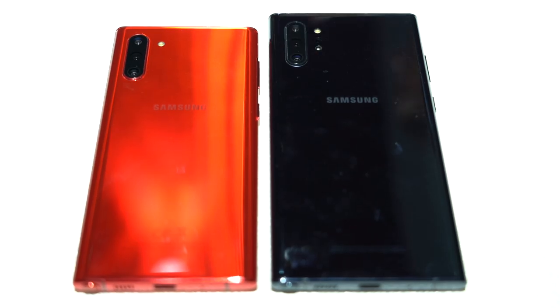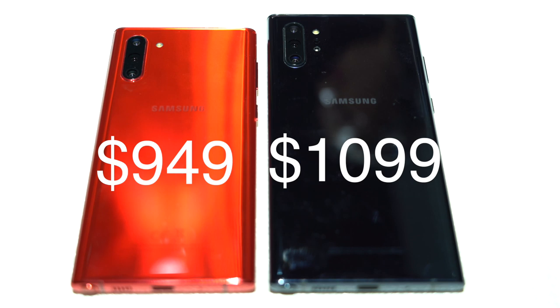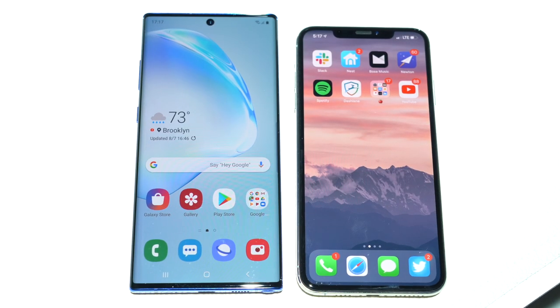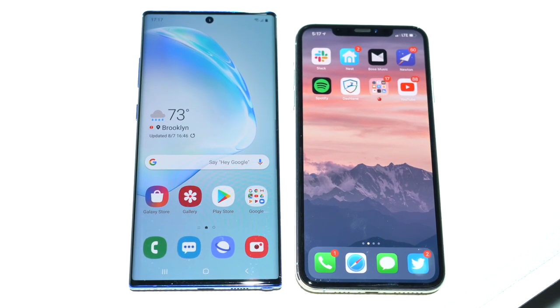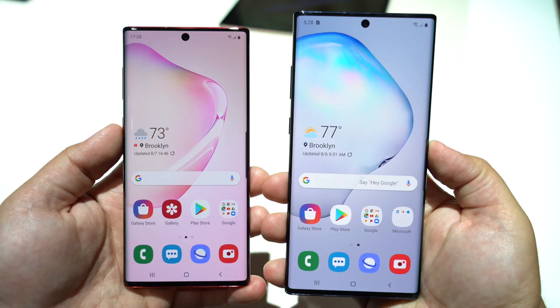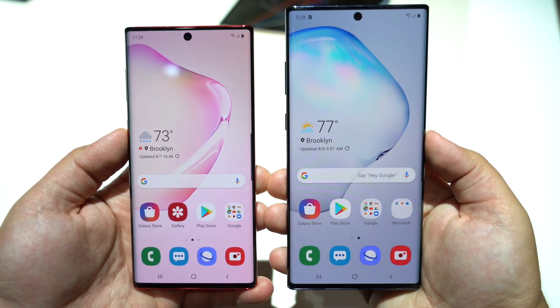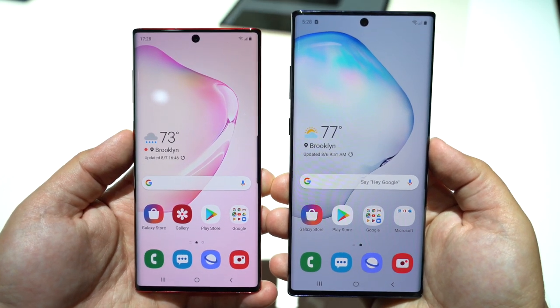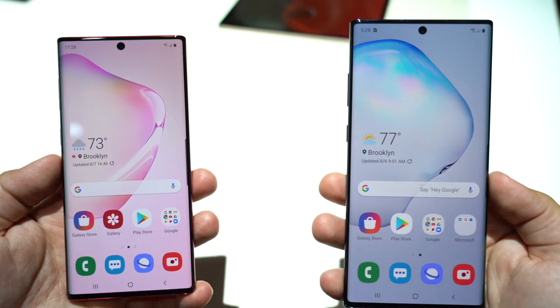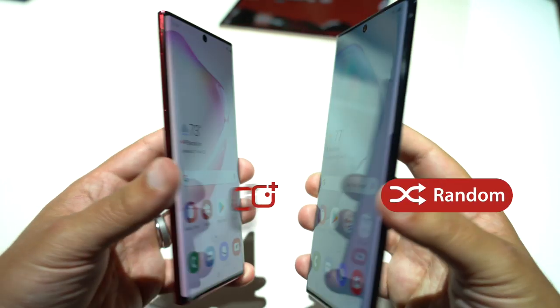The Note 10 will start at $949, while the Note 10 Plus will begin at $1,099, with pre-orders going up at 12:01 a.m. Eastern. Let us know in the comments what you think of the Note 10 and Note 10 Plus, and subscribe to the channel so you don't miss our full comparison video between the iPhone and the new Note 10, as well as the Note 10 DeX Mac feature. This has been Dan with Mac Rumors — thanks for watching, and I hope to see you in the next video.